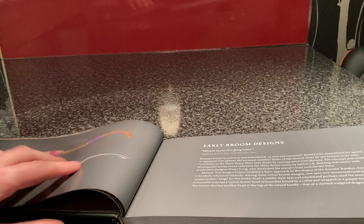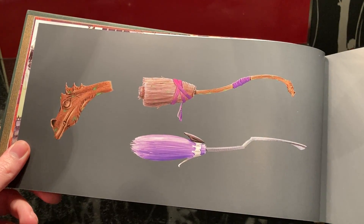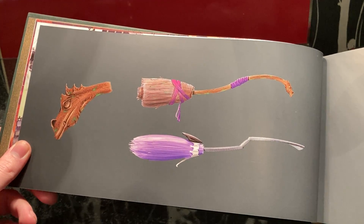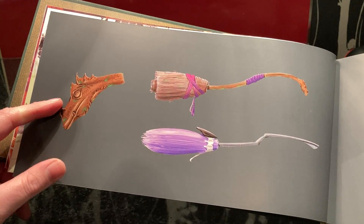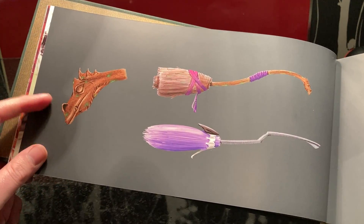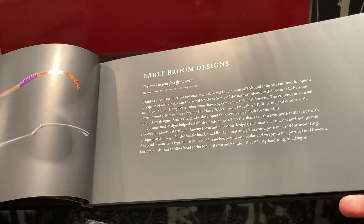It shows that these were apparently early broom designs. I really like that. The purple one at the bottom reminds me of Seraphina Picquery's wand from Fantastic Beasts a little bit. And then there's a dragon with little bits of mildew and stuff on it. These are really nice.